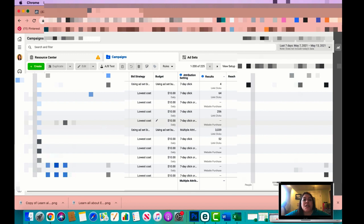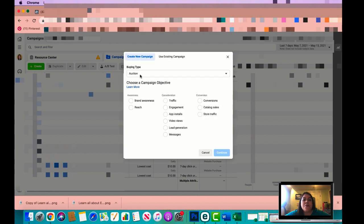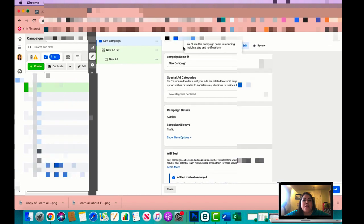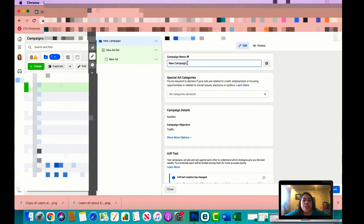Here we are in the back end of Facebook Business Manager — I've blurred out some of the information for security. We're going to click on 'Create' to create an ad. I'm going to leave it as 'Auction' and select 'Traffic' as the campaign objective because we're trying to drive as much traffic to this ad as possible, then click 'Continue.' Once you click continue you're at the campaign level — you can name it 'Instagram Followers' if you want.